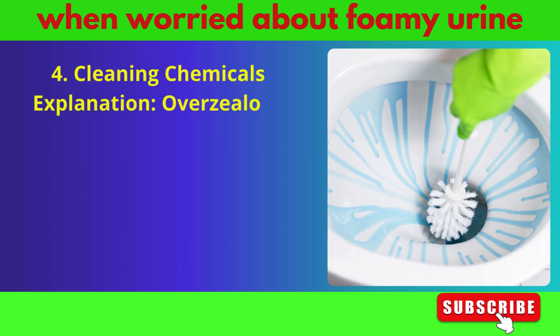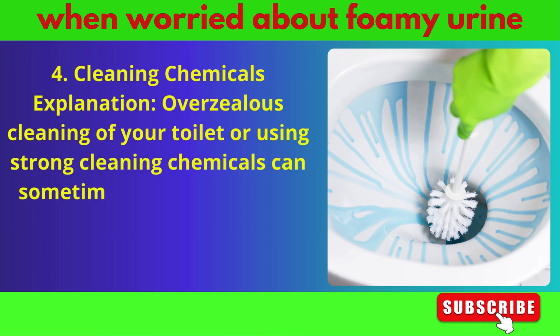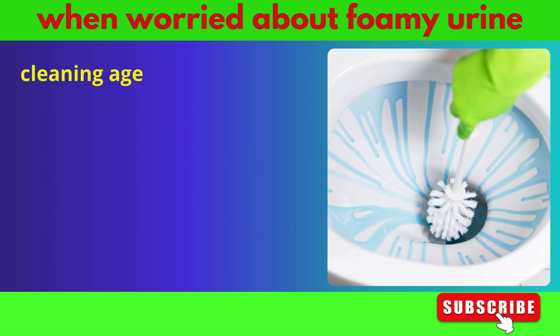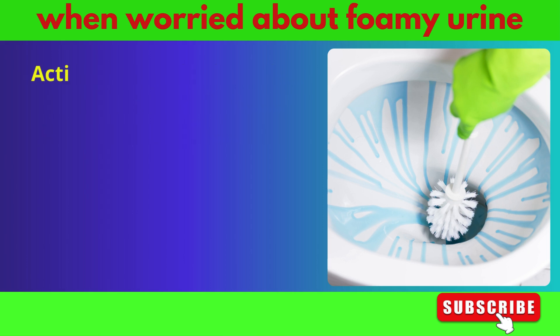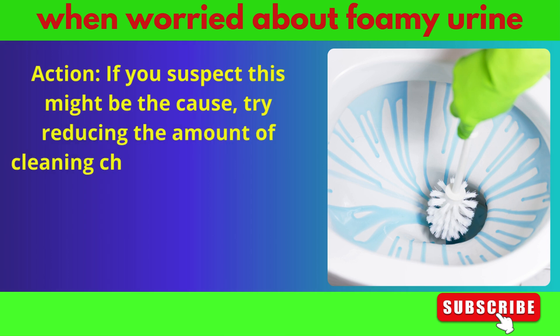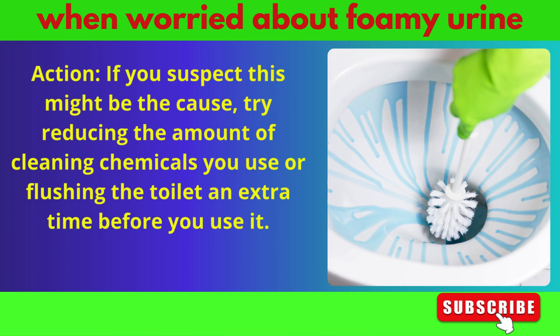Overzealous cleaning of your toilet or using strong cleaning chemicals can sometimes cause your urine to appear foamy. Residual cleaning agents in the toilet water can react with your urine, creating bubbles. If you suspect this might be the cause, try reducing the amount of cleaning chemicals you use or flushing the toilet an extra time before you use it.